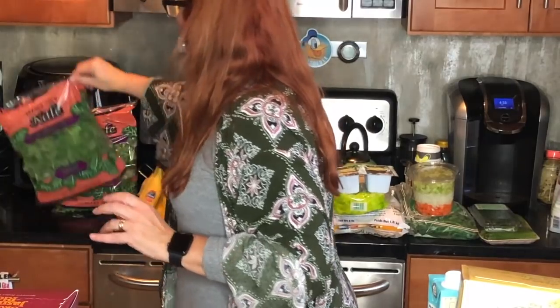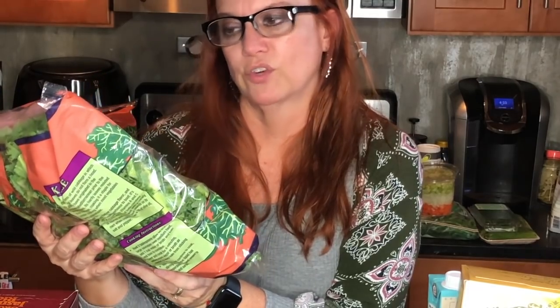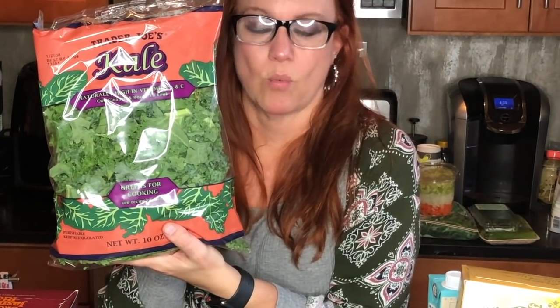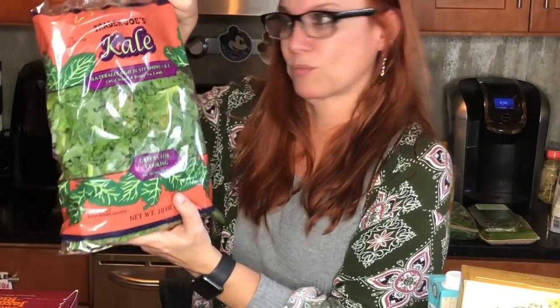I bought two bags of the Trader Joe's kale — it's greens for cooking. It's already cut, clean, and ready to cook. I bought two bags because we're making a white bean and kale soup at work this week, so this way I don't have to wash and cut all the kale. Zero smart points.